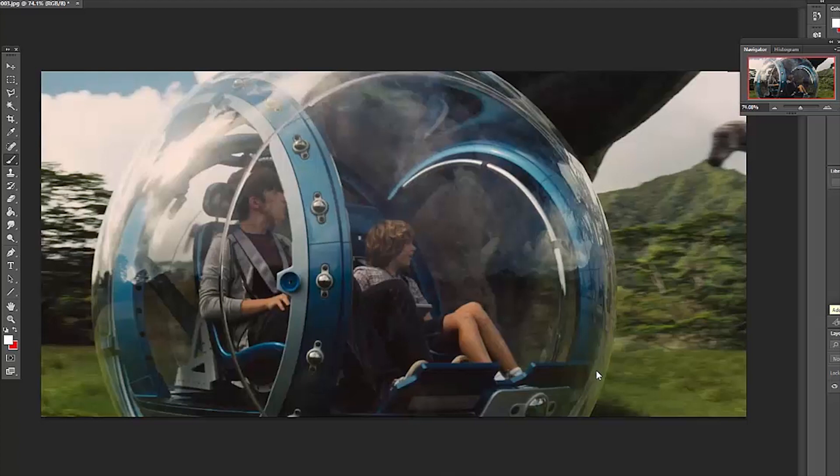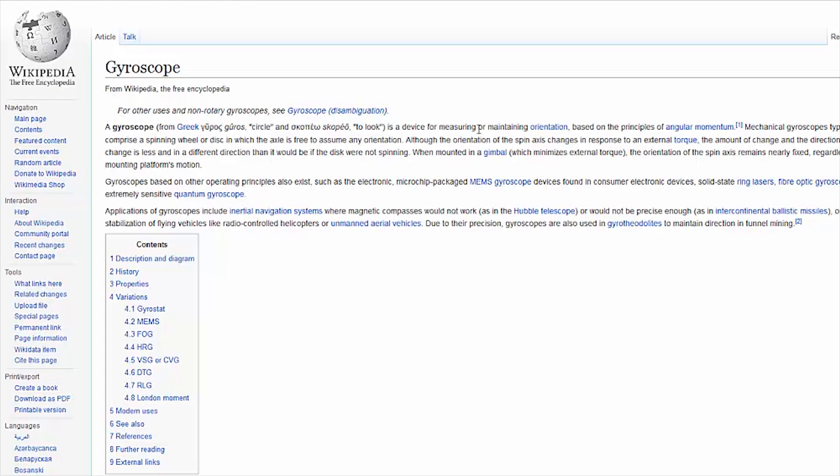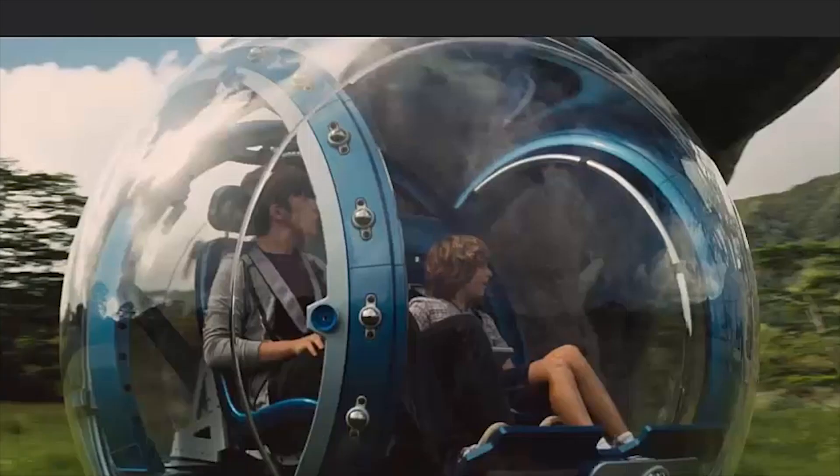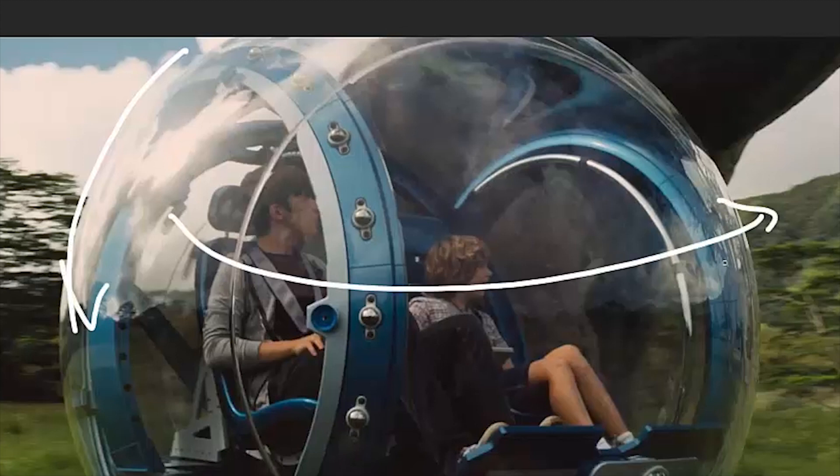The word gyrosphere comes from gyroscope — a Greek word that means 'circle' and 'to look.' Mechanical gyroscopes typically comprise a spinning wheel or disc in which the axle is free to assume any orientation. That means this device can rotate this way, this way, and this way.